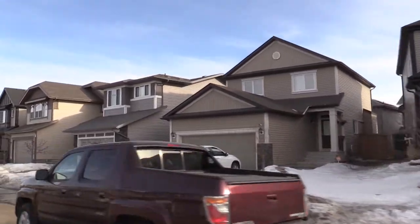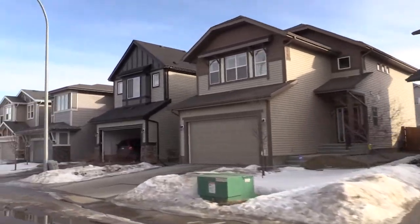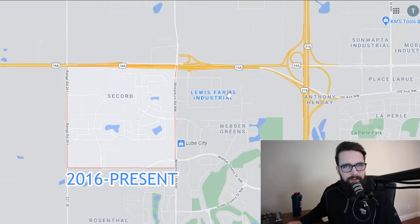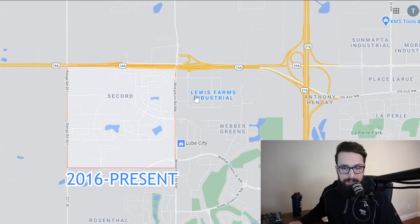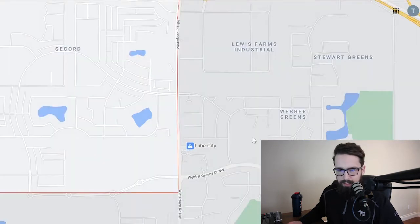When it comes to the average age of a home in Secord, the majority of homes are 2016 or newer, with tons of brand new options — they're still building out this area. The oldest you'll find in Secord is about a 2009 or 2010 built home, as those were some of the first homes in that area. Most are a little bit newer than that.